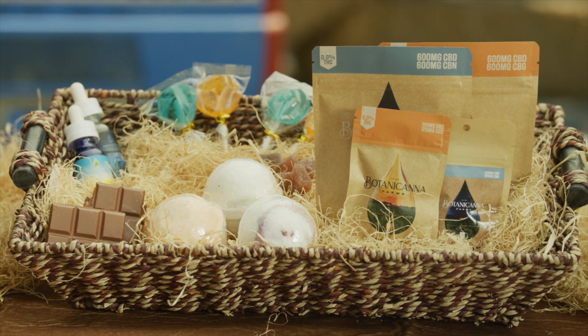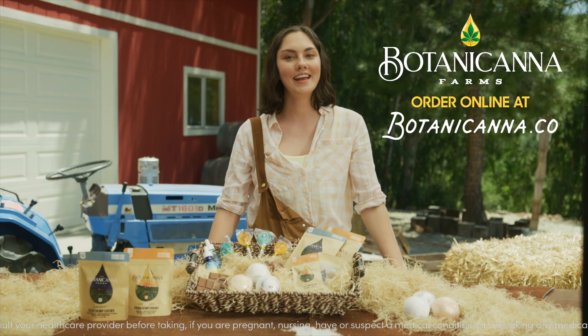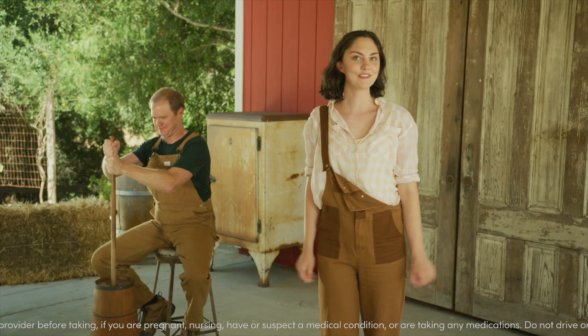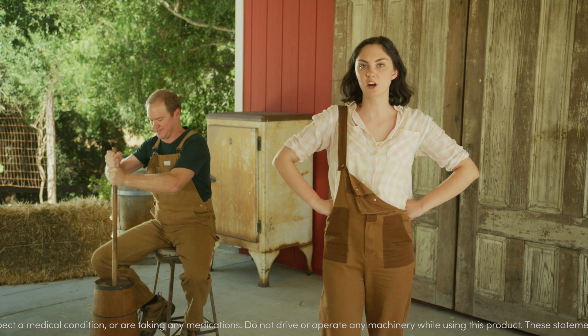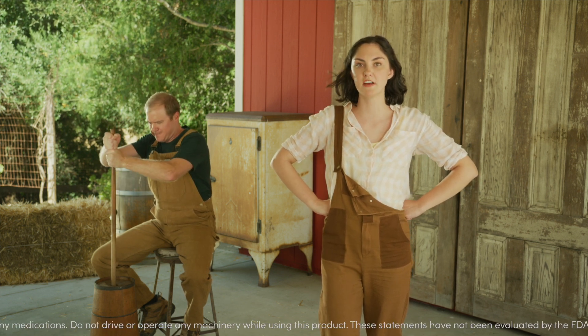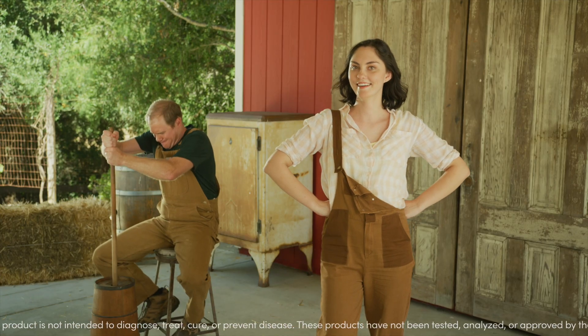So if you're looking for a natural and safe way to improve your well-being, click the link below or go to BotanicHanna.co today. How's that chocolate coming, John? I'm working on it. Well, work faster! We have a thousand orders to fulfill today. Click the link! Now.